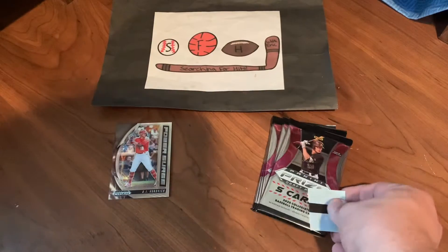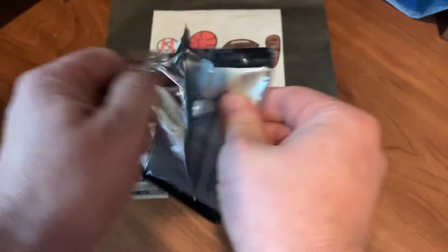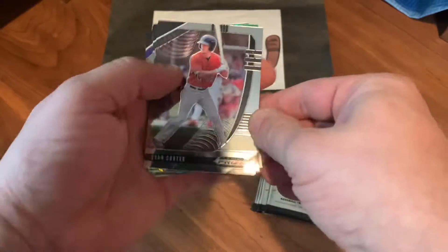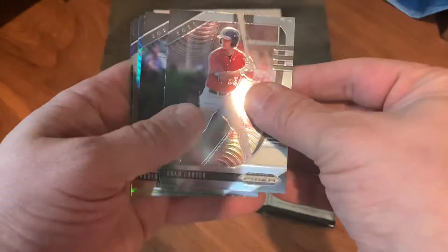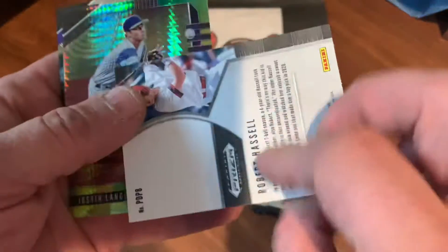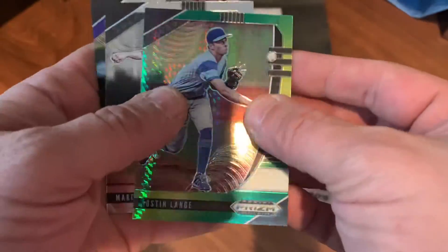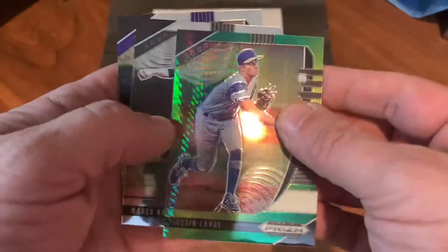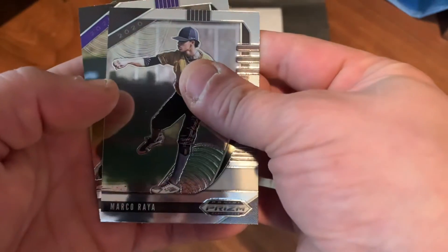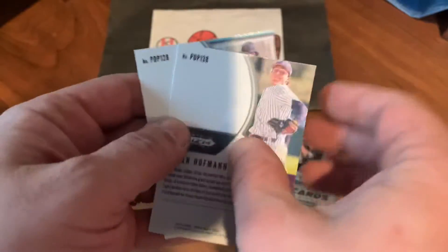Pack number two — there's a little security sensor. We got Evan Carter, Robert Hassell — that's a nice power hitter prospect — Justin Lang with a green wave or hyper green and yellow parallel, Marco Rea, and Logan Hoffman is the final card in this pack.